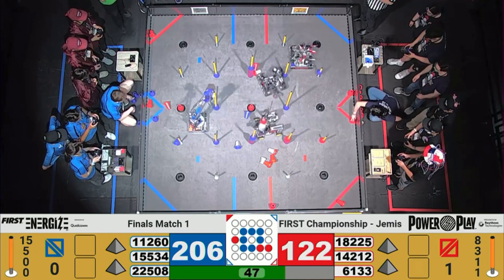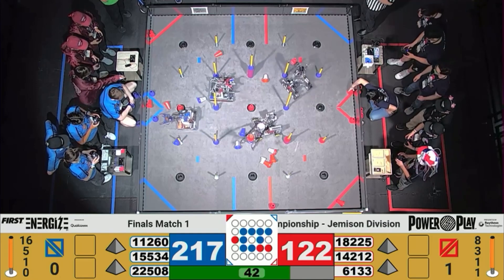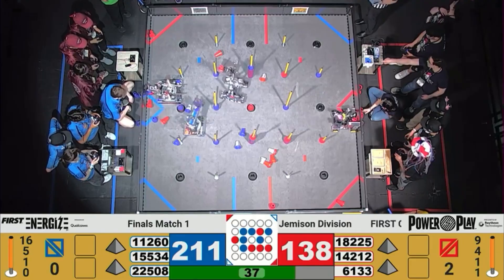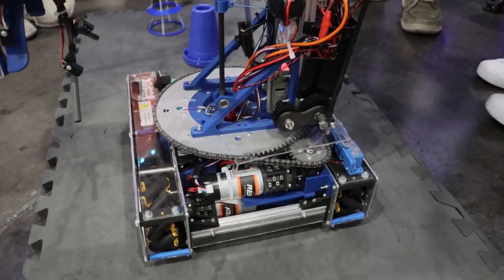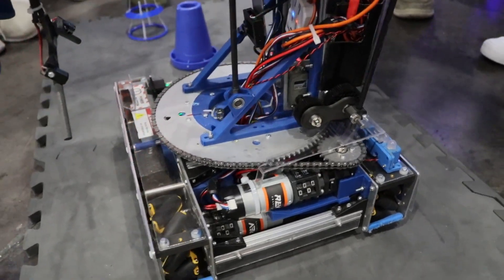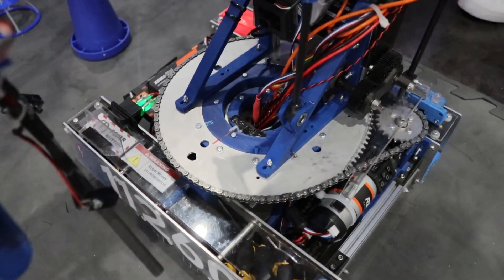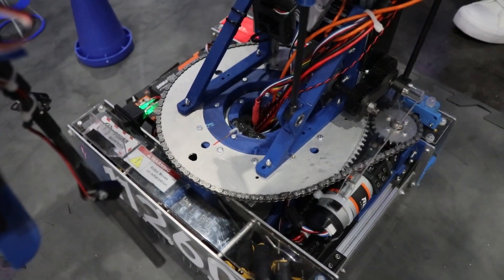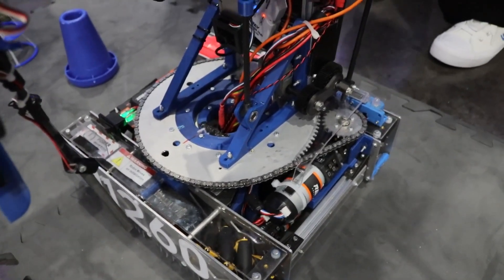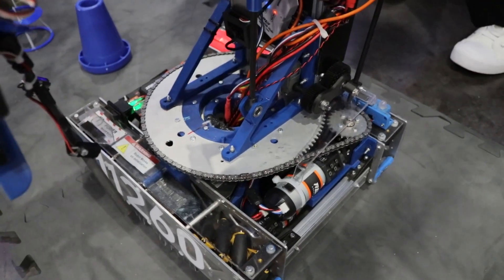Talking about your turret — how has it changed from last year, what upgrades have you made, and would you change it to a different design? The main improvement is we went to a better and smaller bearing with a lot less slop, which we saw in the first few competitions. We're very happy with how the turret has performed overall. We also changed the gearbox driving the turret from a custom bevel gear gearbox to a 90-degree REV gearbox, though we've seen some slop with that.